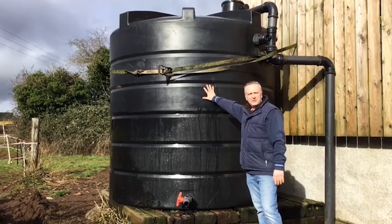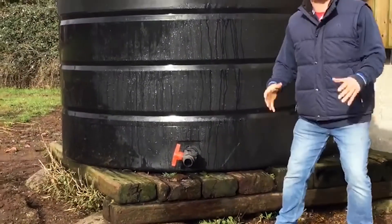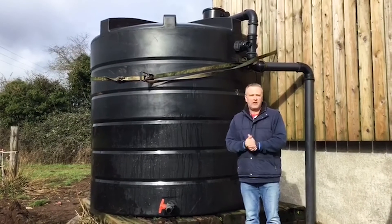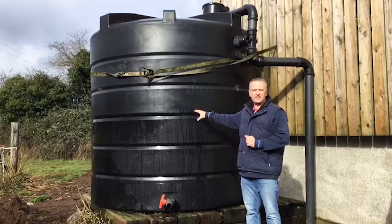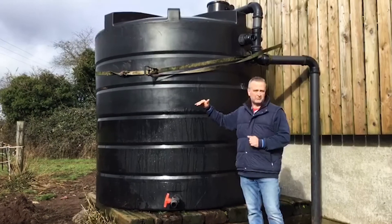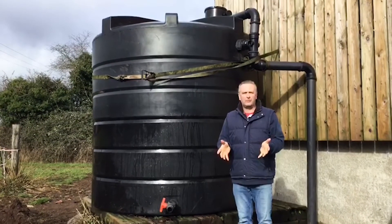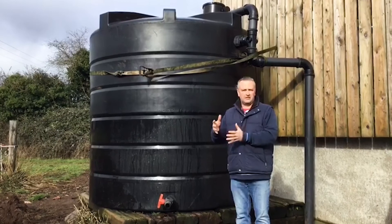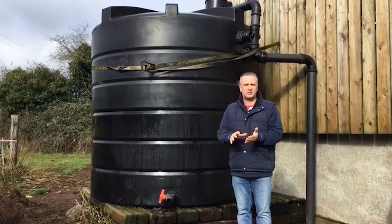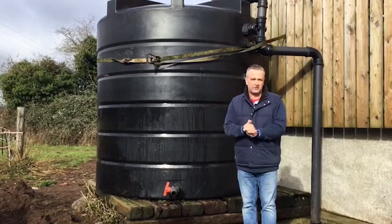This tank we use for filling the sprayer — as you can see we've got a four inch cam lock fitting on there, so it makes it very easy to fix that to the sprayer and rapid fill. We've got a facility where we can add mains water to this tank if there's not sufficient rainwater in there. Because the water is soft, it's better on the sprayer and we can also reduce the amount of chemical conditioners we use when applying chemicals like glyphosate.